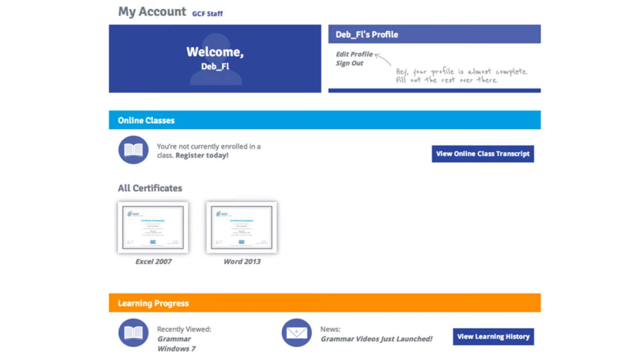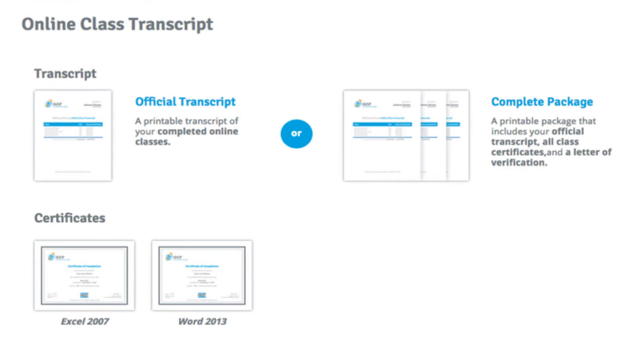When learners complete classes, their certificates will be available to them as long as they have accounts with us, and they can print them or download them anytime.